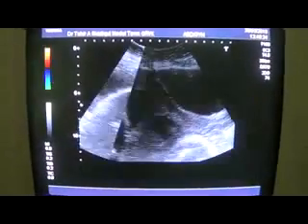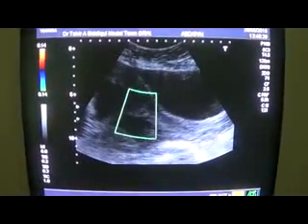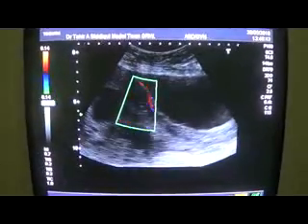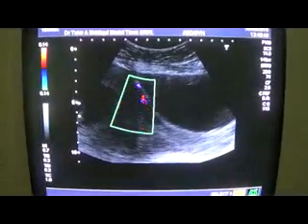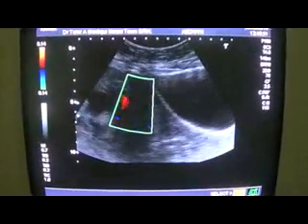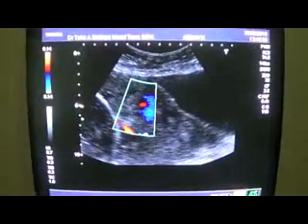Okay, let's see if there is any communication of the placenta with the urinary bladder wall. Well, yes — blood vessels are seen.